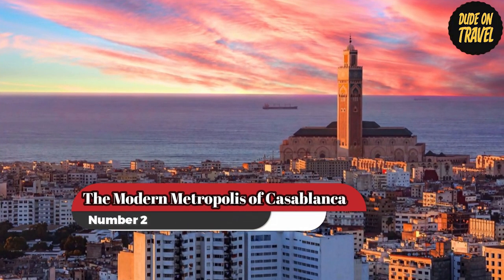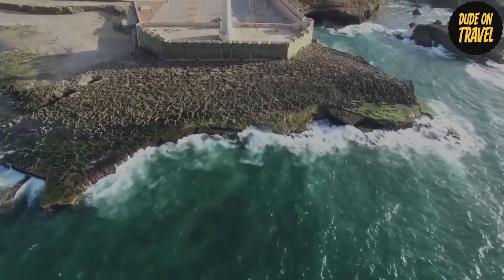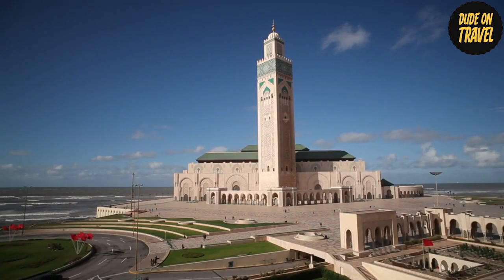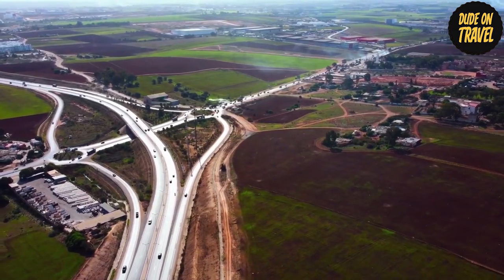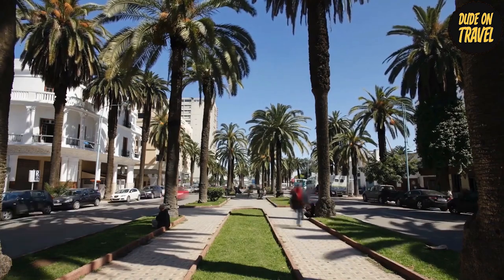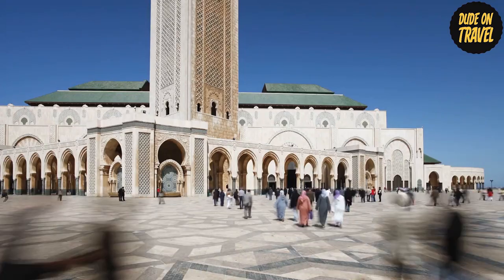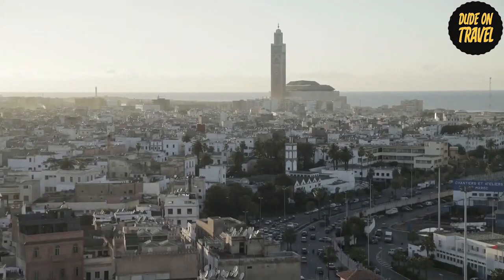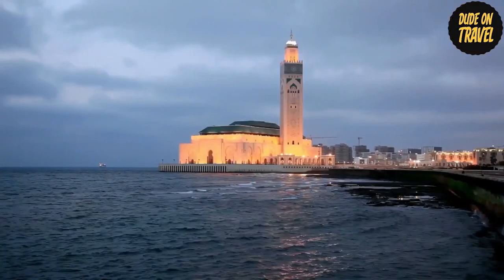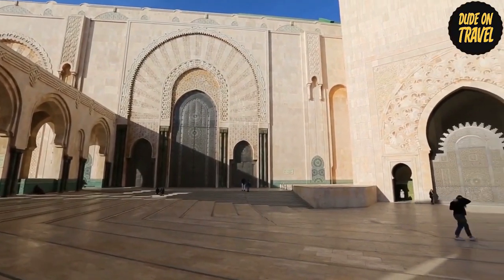Number 2: The Modern Metropolis of Casablanca. Let's move on to Casablanca, a contemporary coastal city. With its elaborate construction, the Hassan II Mosque is a symbol of Morocco's rich religious and cultural legacy. Discover the corniche, savor delectable cuisine, and take in the vibrant energy of this international metropolis. The Hassan II Mosque dominates the cityscape of Casablanca.